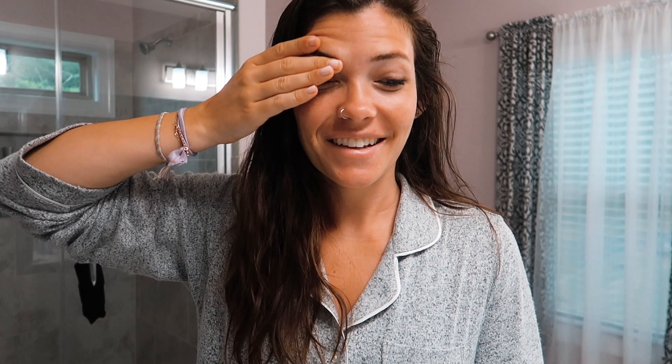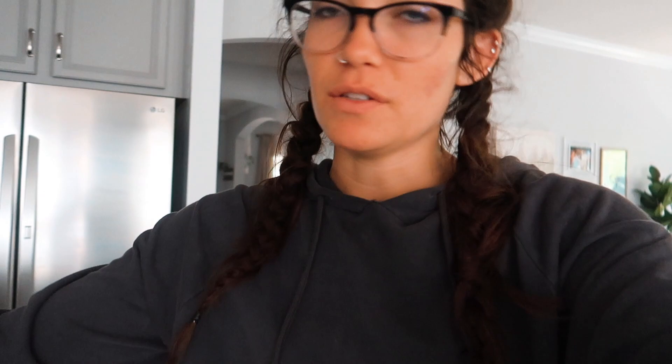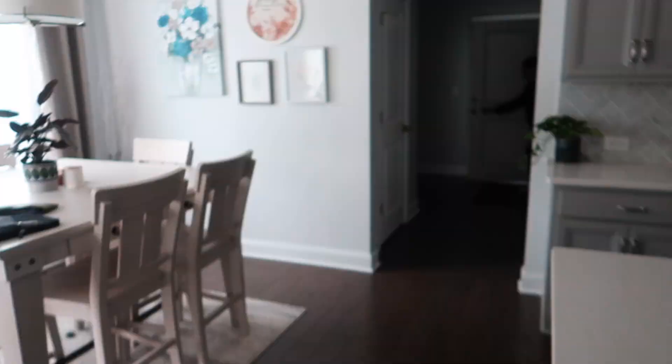Ken's leaving for his appointment all by himself since I'm not allowed to go in with him — they're not allowing spouses due to COVID restrictions, so it would kind of be pointless for me to wait in the waiting room. I have some errands to run, but he's so nervous. How are you feeling? Nervous and excited — probably both — probably more nervous.